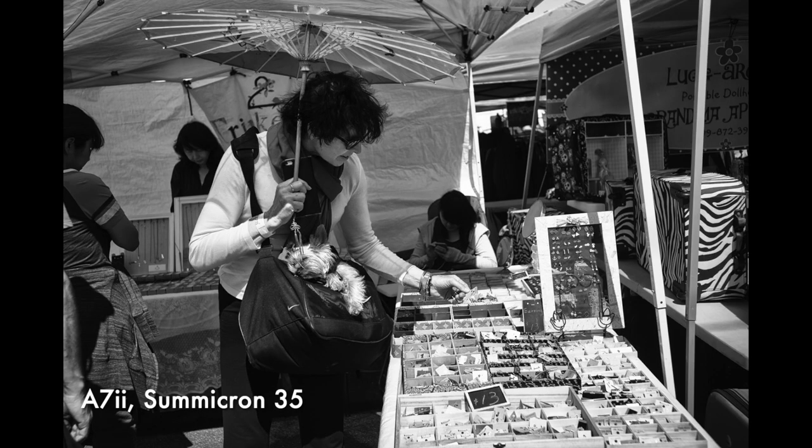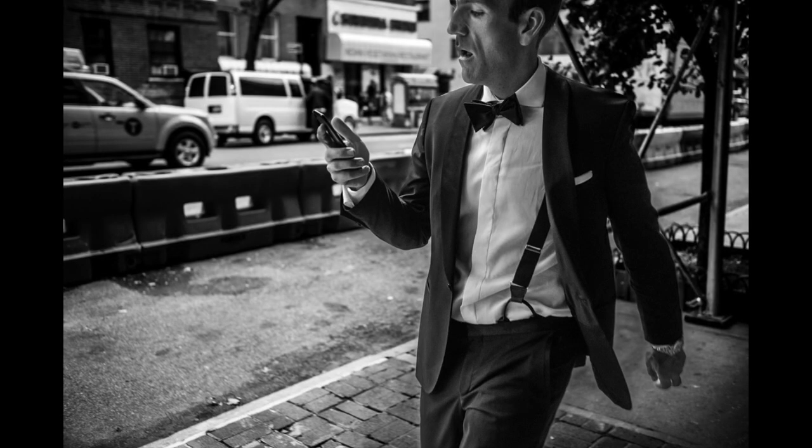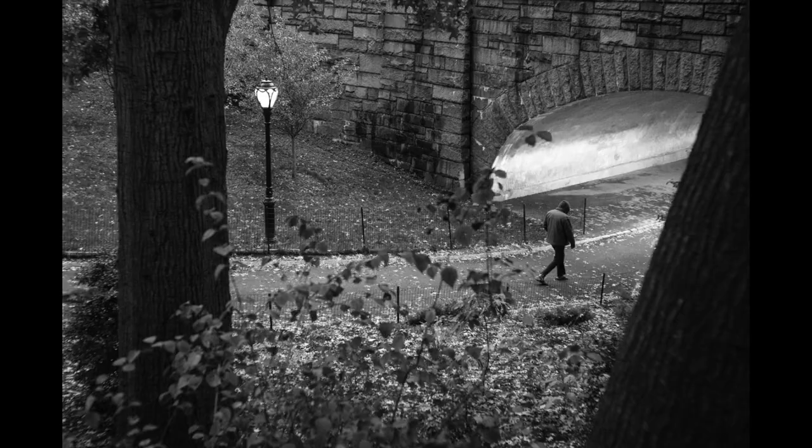It wasn't, and initially I hated this camera. It felt too big, didn't have a quiet shutter, and I had a Leica M9 for my Leica lenses. It never became my main camera. I did use it in the street on and off, but I just didn't love it.